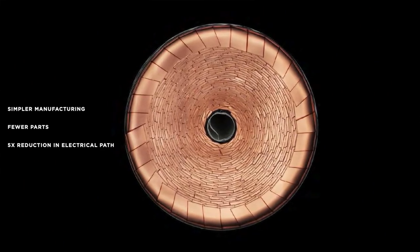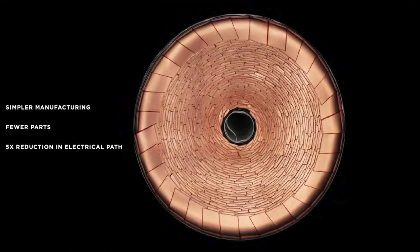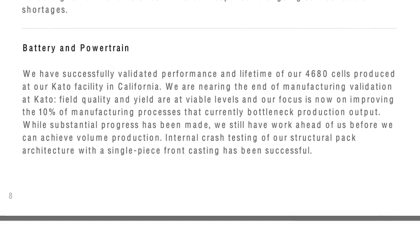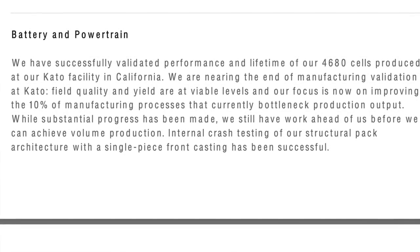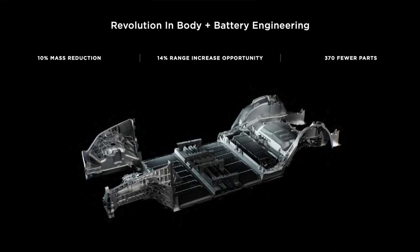From the update of Drew — the same guy who was helping Elon with the presentation at Battery Day — they said that the 4680 cells are proving to be viable, they have great yields, and they're ready to go into vehicles. They were even putting them into structural packs on Model Ys and doing crash tests, and the crash tests have proven to be successful, so the structural pack is safe.